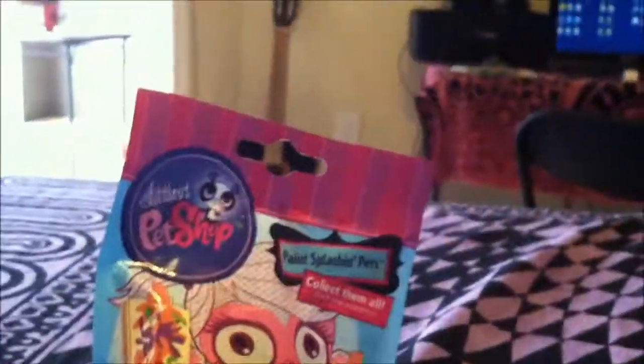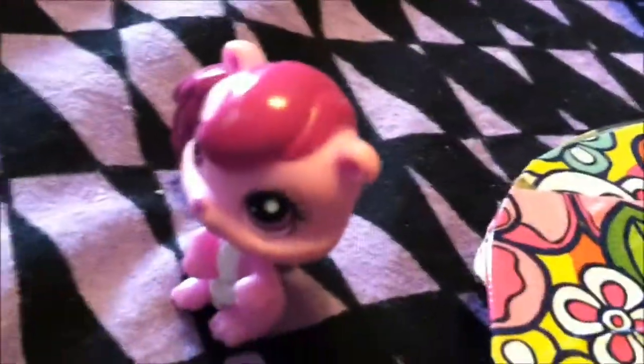The next thing I got was three LPS blind bags. I used cheat codes for them, so I know what they are without opening them. This one is the monkey one — like the one from the show. This one is the elephant, and this one is the koala.